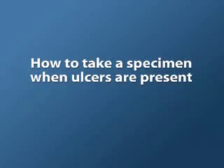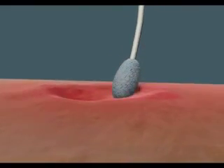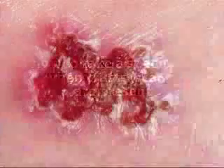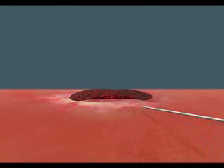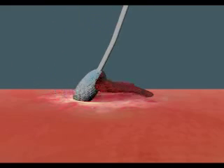When lesions are crusted, there is usually only a small amount of virus present. In order to enhance the chance of a positive culture or PCR test, it is important to remove the crust and obtain a specimen from the area below the crust. Crusts can be carefully removed with a sterile needle and the area below the crust firmly swabbed. The swab should then be placed in a virus transport medium or a PCR tube and sent to the laboratory.